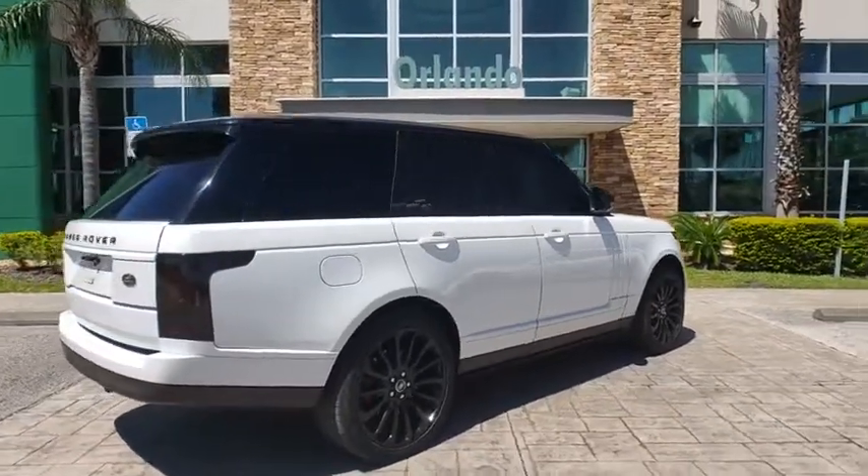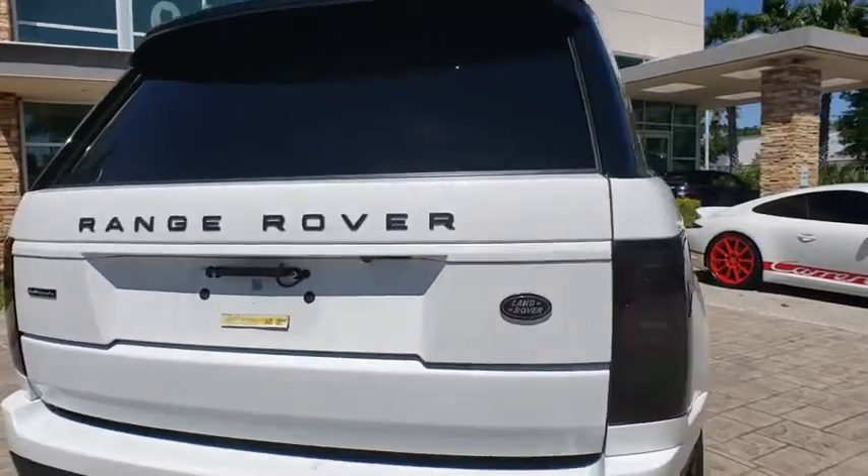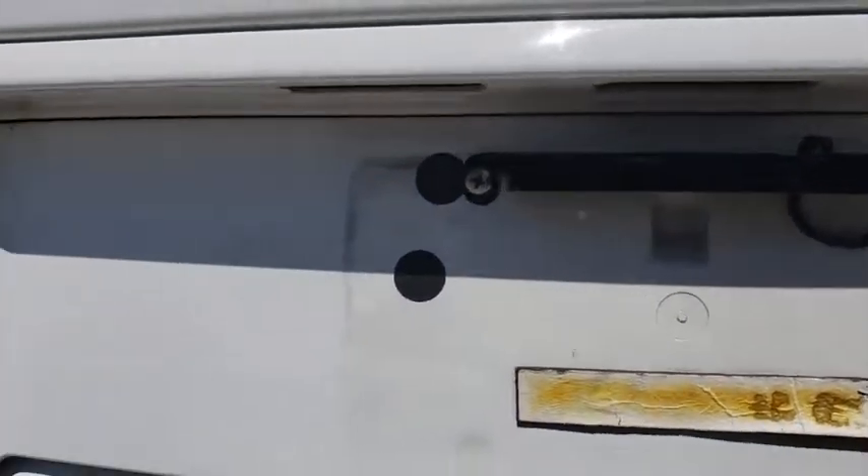Stability control, power liftgate, remote engine start, traction control, keyless entry, steering wheel audio controls, anti-lock braking system, navigation system.